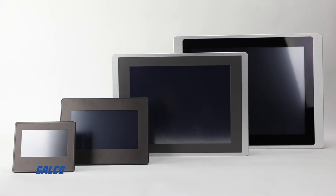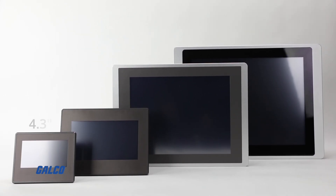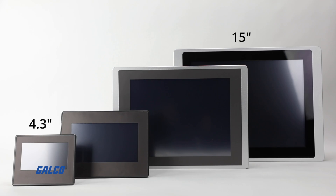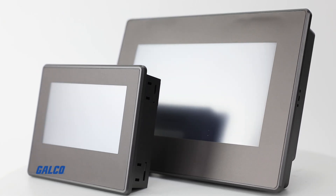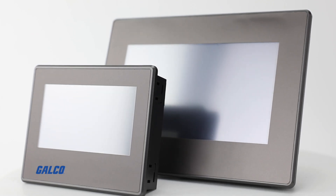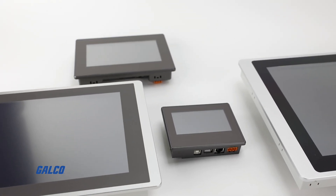These HMIs are available in sizes ranging from 4.3 inches to 15 inches, featuring a high-resolution 65k color resistive touch LCD TFT screen operating on an ARM-based processor.